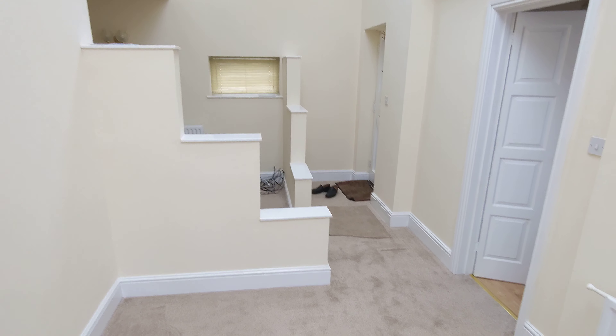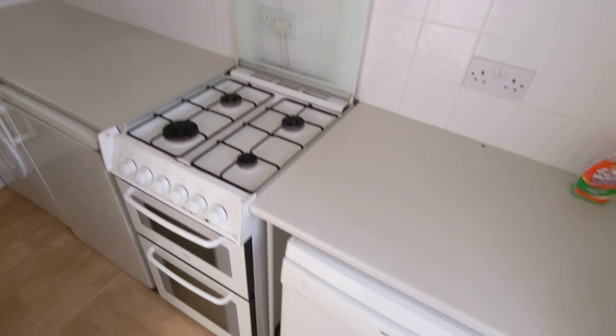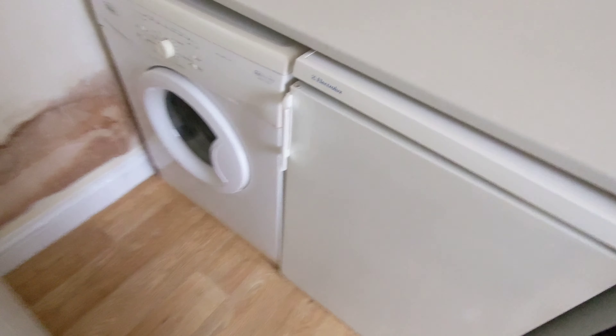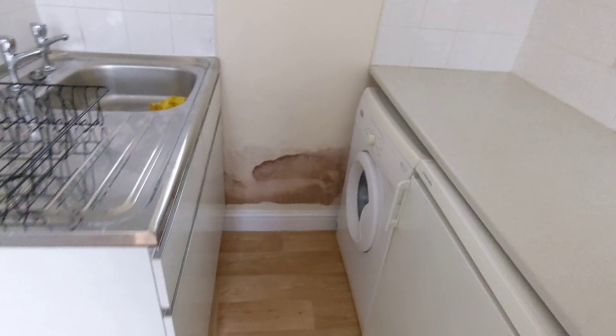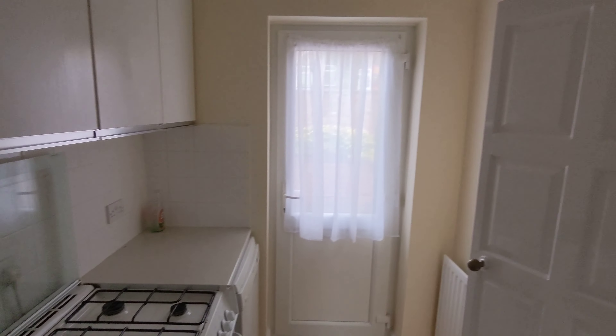This is the lounge area — you could use this as the dining area and the other area as the lounge. Coming through, there's a back door going out into the private back garden, which we'll get to. In here we've got your kitchen: built-in oven with gas hob, a dishwasher, a fridge with a little freezer box at the top, and then a washing machine on the end as well as the sink. This area here has been treated and they're going to come back and paint that — it will be sorted before you move into the property.